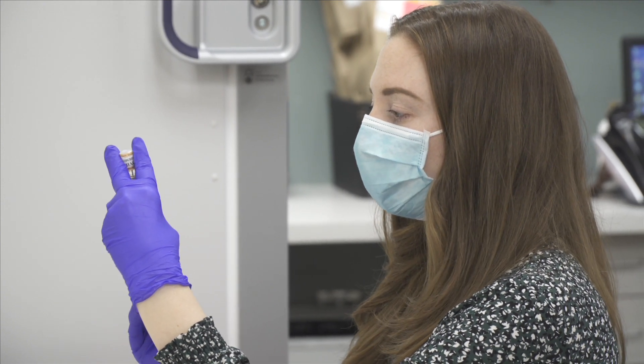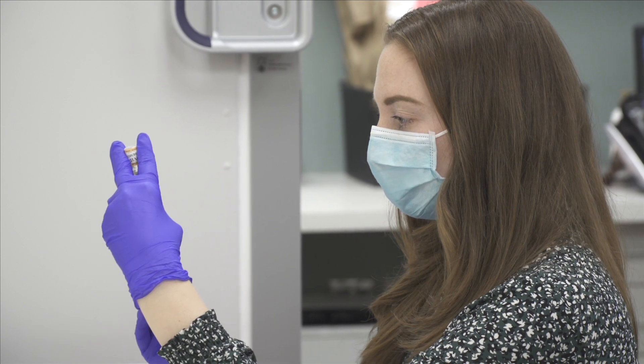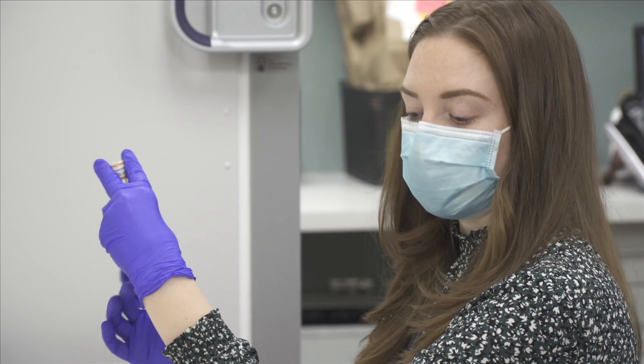I'm Claire Burke, C-L-A-I-R-E B-U-R-K-E. My title at the Medical Center is Assistant Director of Inpatient Operations.